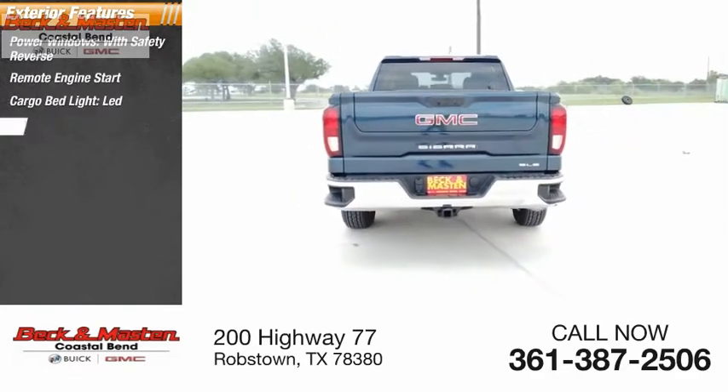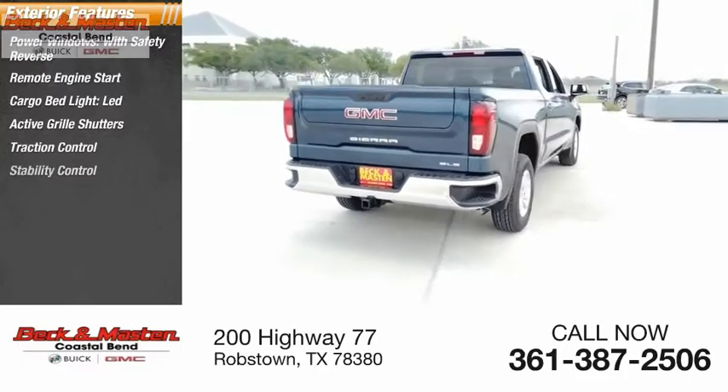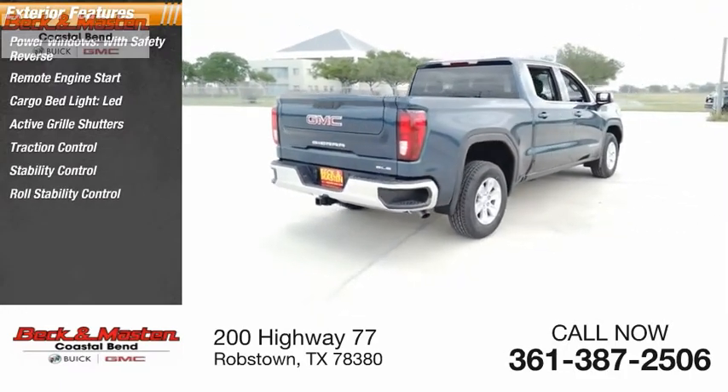Active grille shutters, traction control, stability control, and roll stability control.